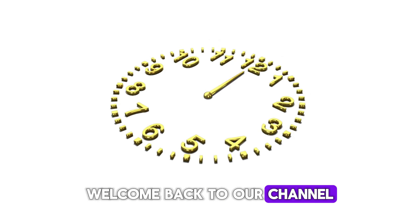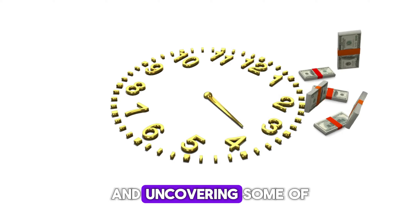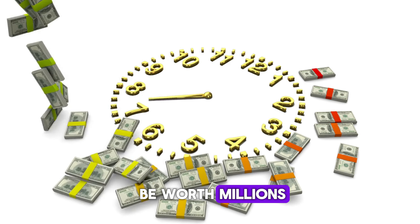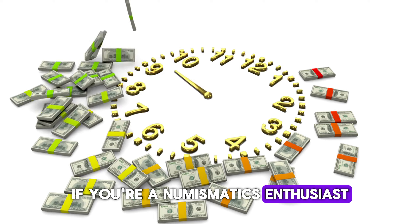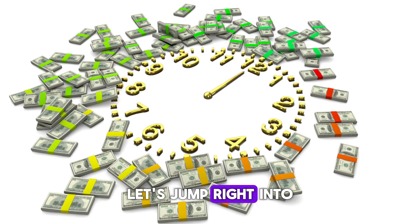Hey everyone, welcome back to our channel. Today we're diving into the world of coin collecting and uncovering some of the most valuable ultra-rare Washington quarters that could be worth millions. If you're a numismatics enthusiast or just love finding hidden treasures, you're in the right place. Let's jump right into it.